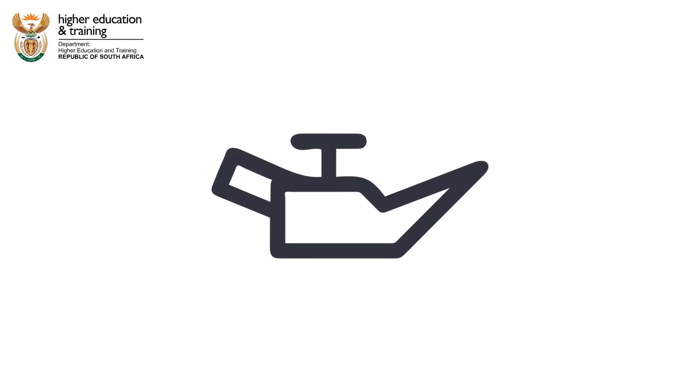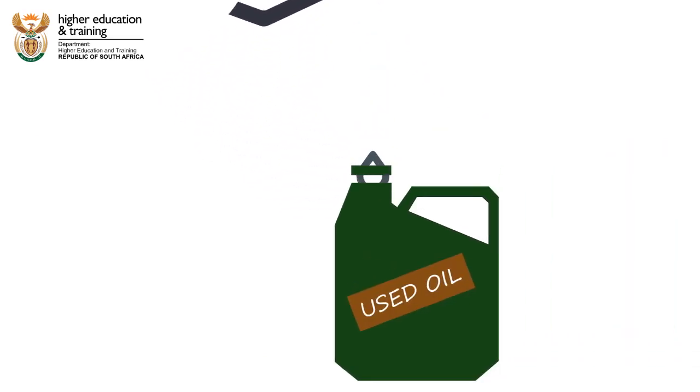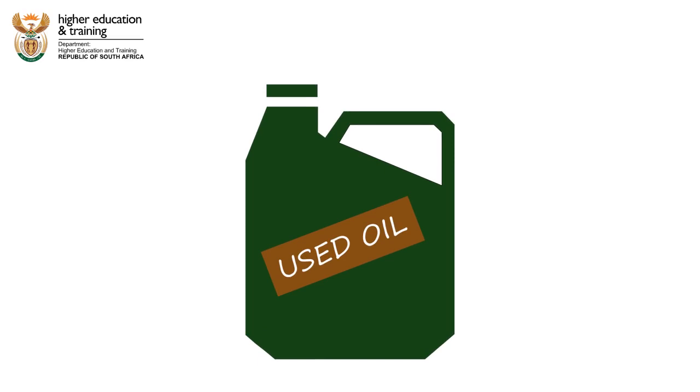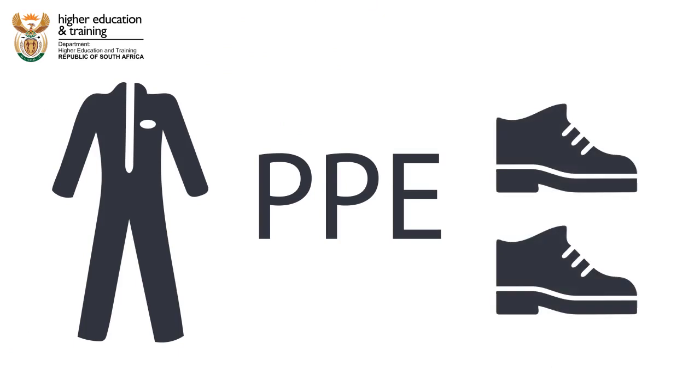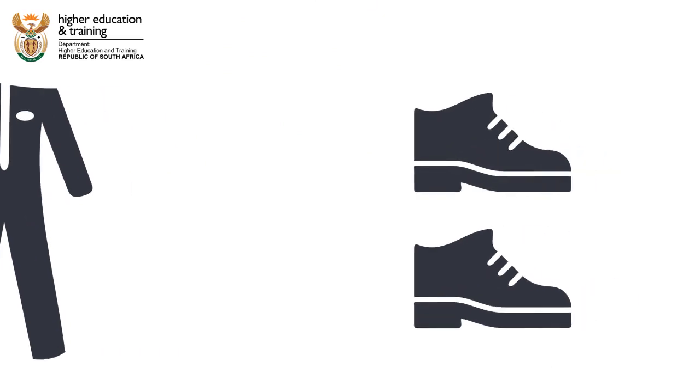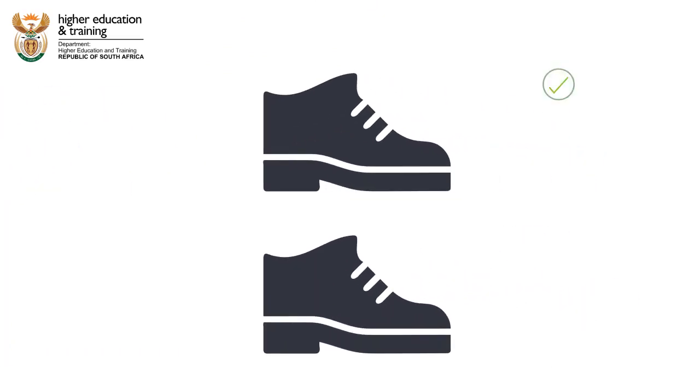Janet also makes sure that the oil is correctly disposed of, in accordance with environmental regulations. Janet's PPE includes overalls and safety shoes. At the end of the day, she makes sure that her shoes are free of oil.